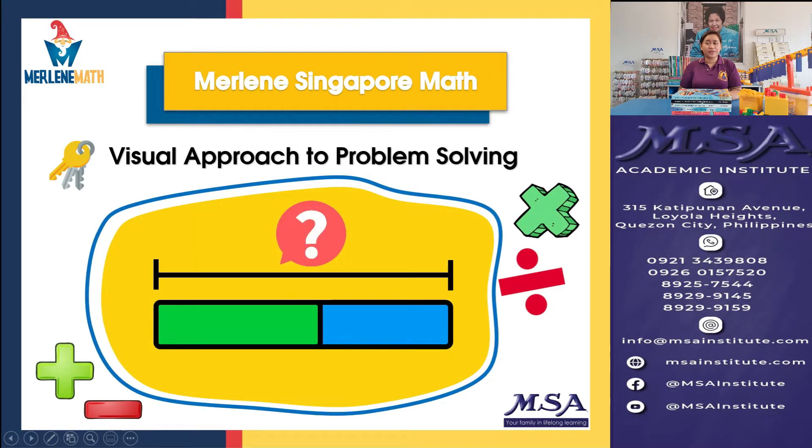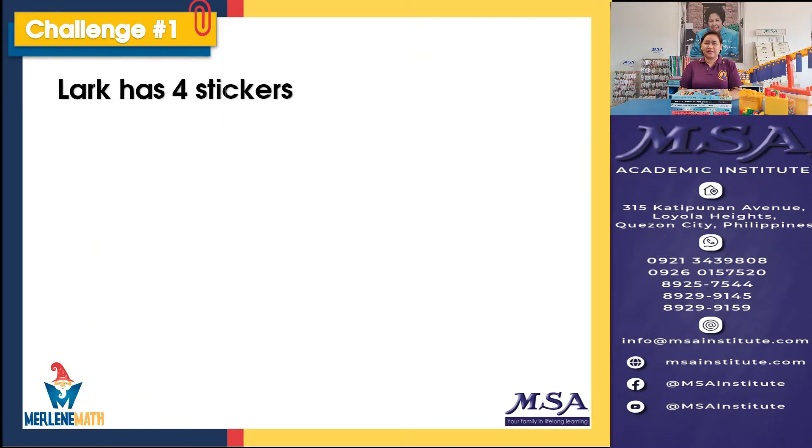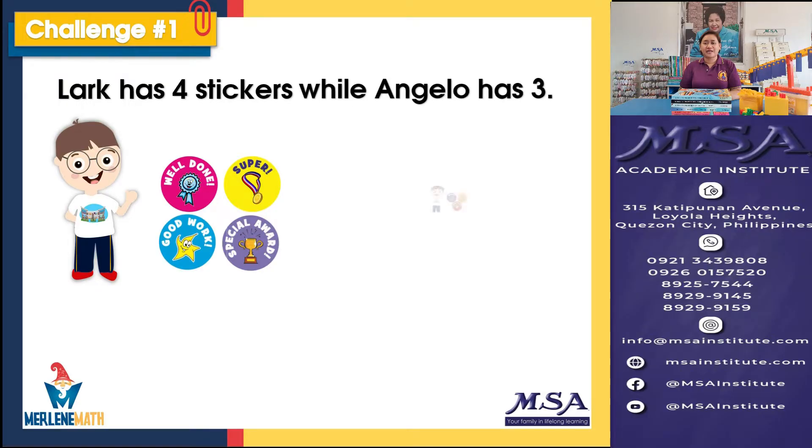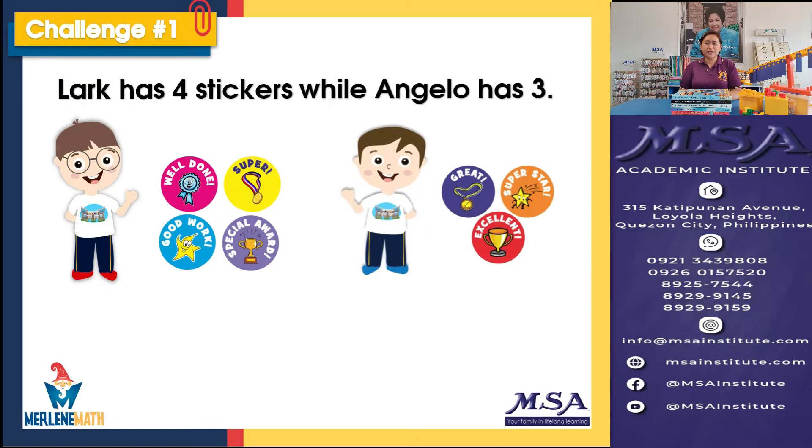We're going to use some examples, and let's start off with challenge number one. What you can see here is stage one, where we utilize the concrete stage of the CPA approach. In your classes, you will be using manipulatives, blocks, or printed materials. But in this video, I'm going to represent this using colorful stickers for our challenge number one.